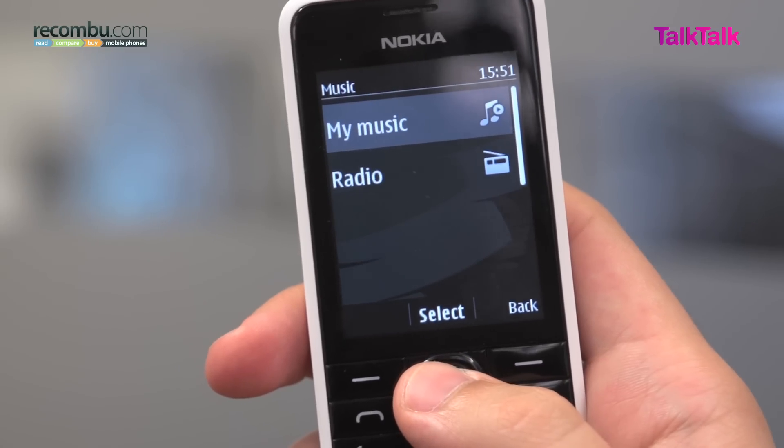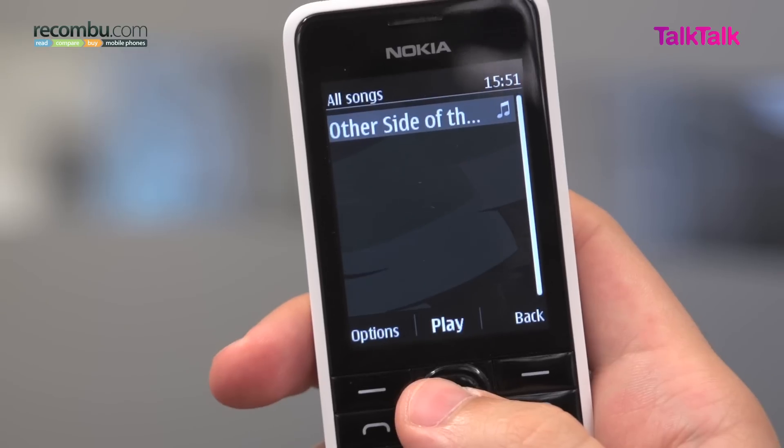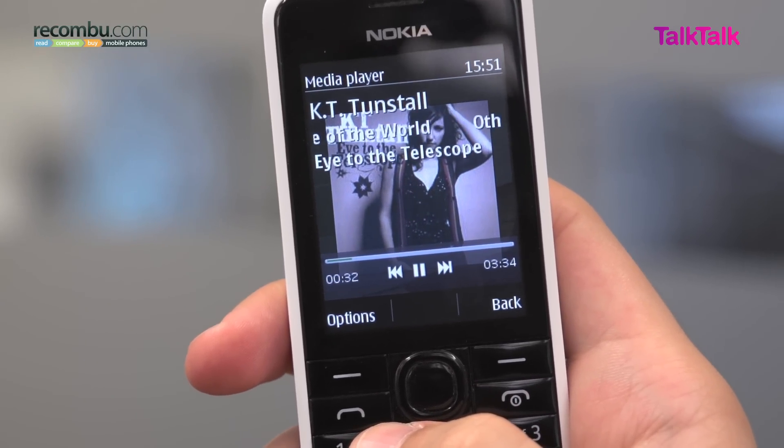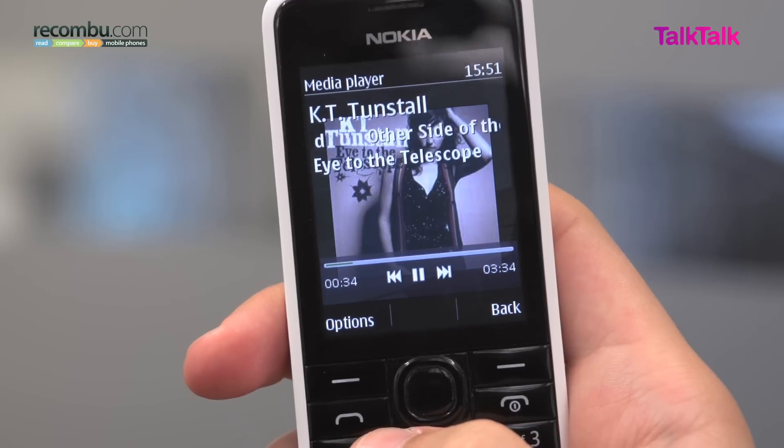The music player is simple enough, with basic song information and cover art, but you can't organise tracks before you install them onto the 301, and there's also a limited amount of user memory to put files on there.